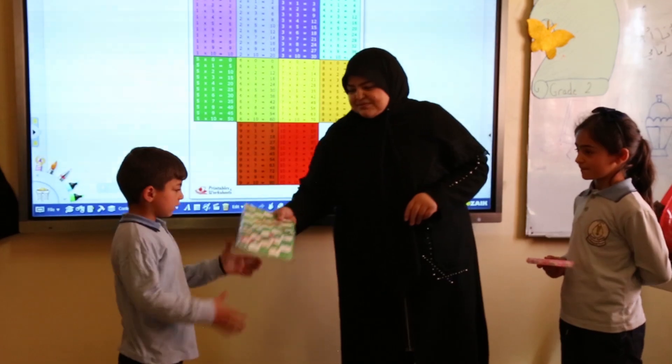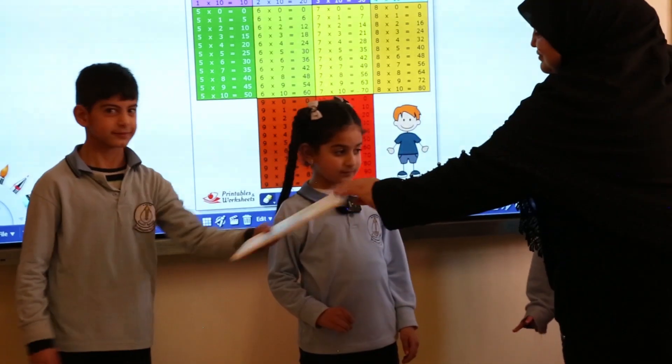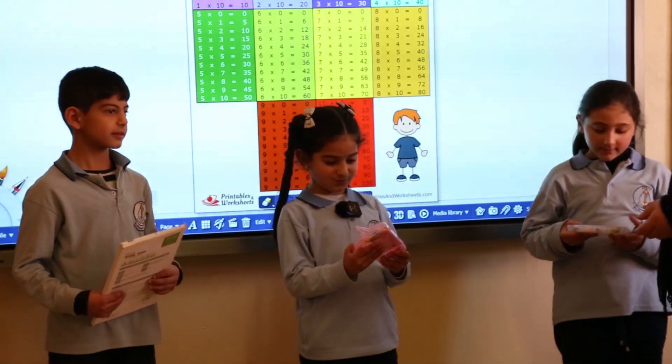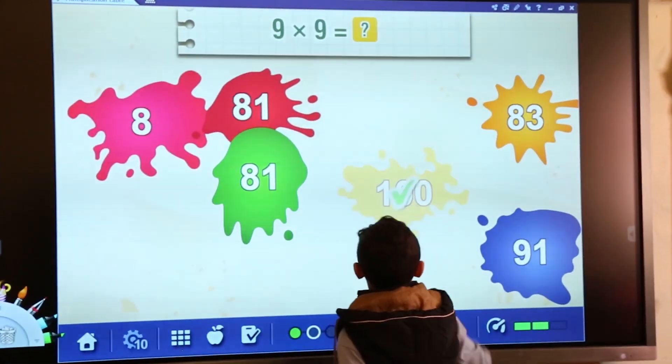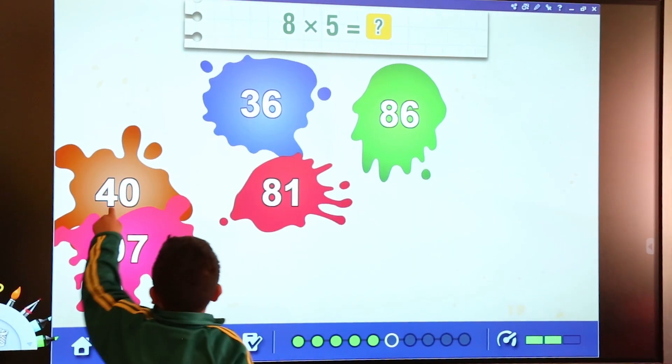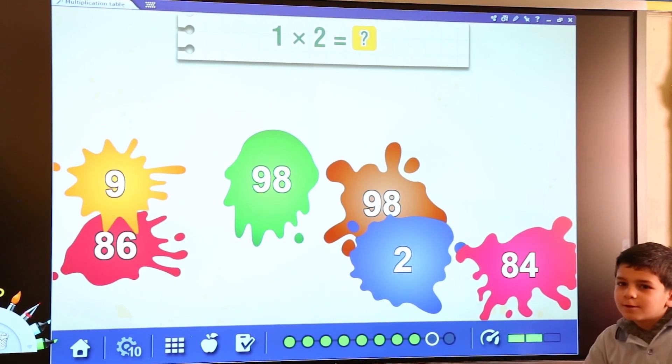I love math, mathematics. I love math. It is so exciting, very interesting. I love math.